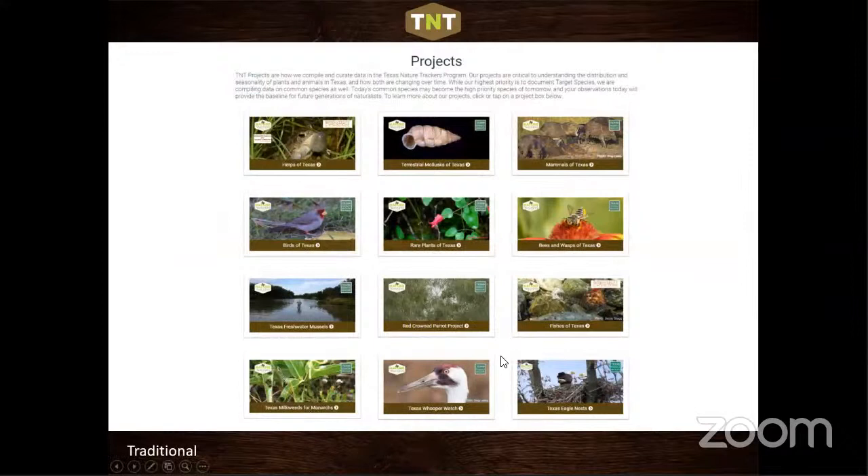We have 12 projects that we manage or assist with. One of the longest running is the Herps of Texas and Texas Hooper Watch — they used to be paper-based, but everything is now online. A couple related to plants are Texas Milkweeds for Monarchs, which documents all Asclepias milkweeds across Texas to build a database useful for planning monarch butterfly conservation as they move through the state each spring and fall.